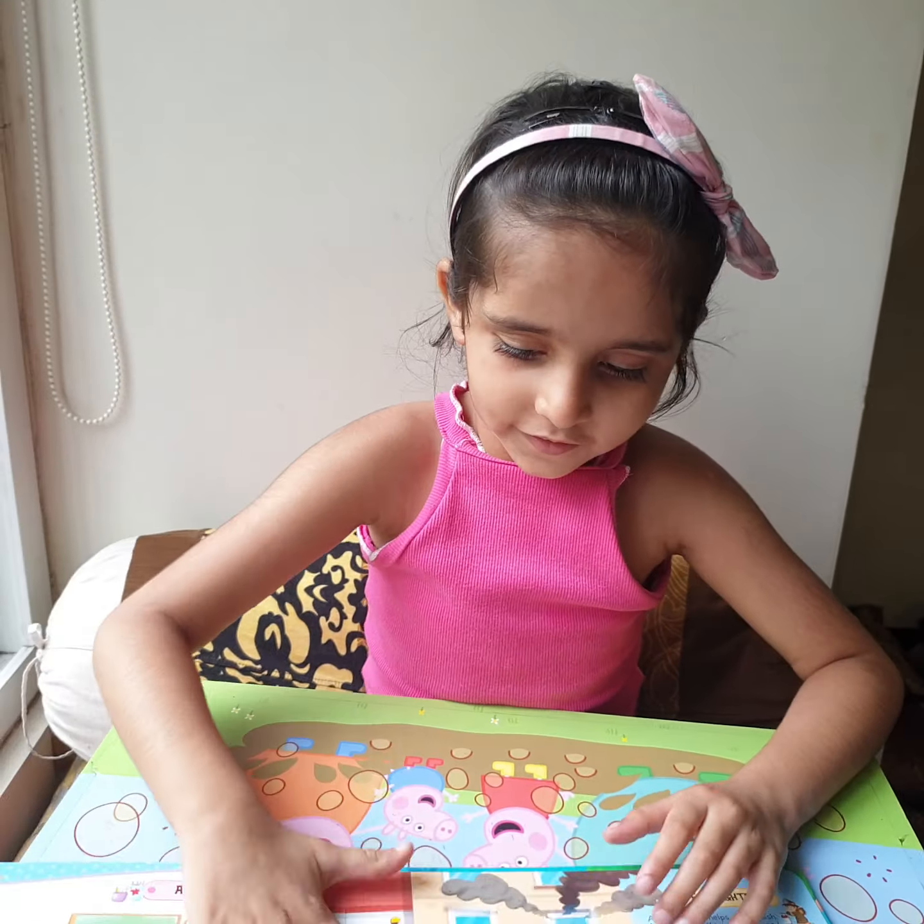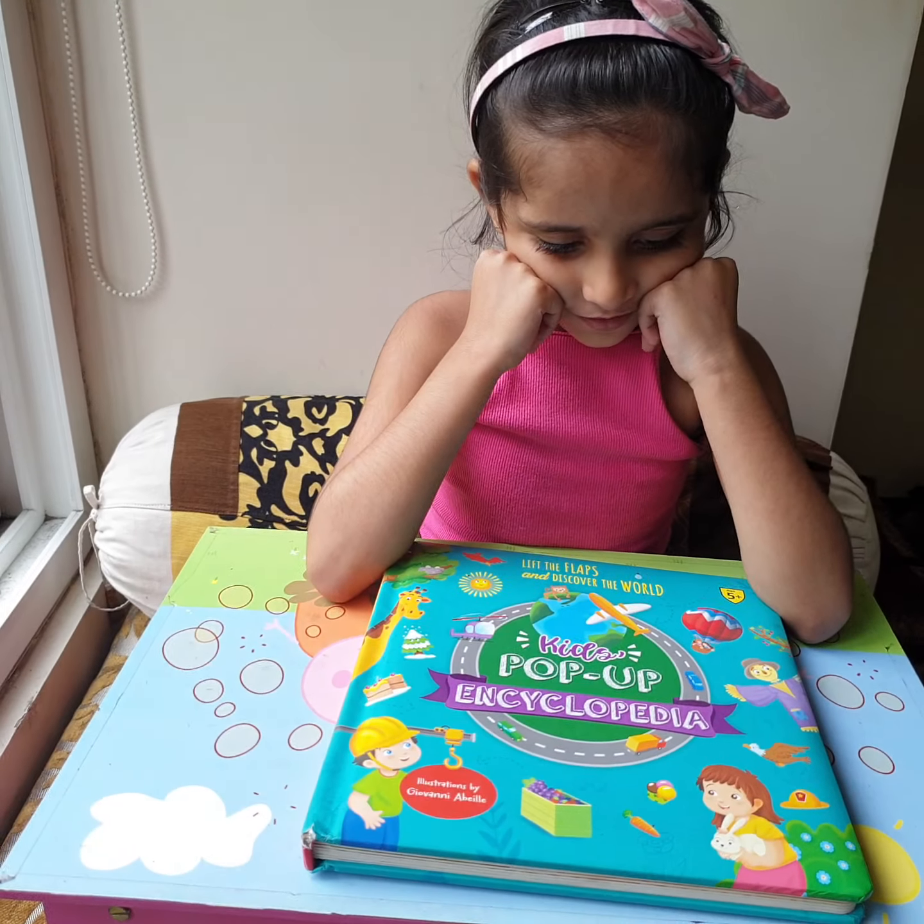Do you like this book? Yes, I like this book. Thank you. Bye-bye.